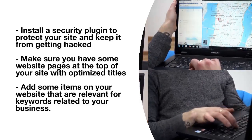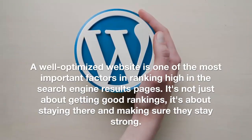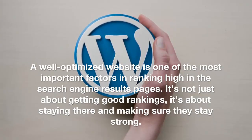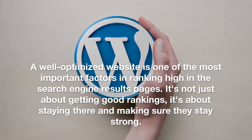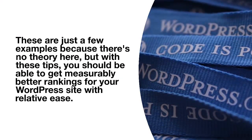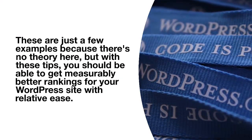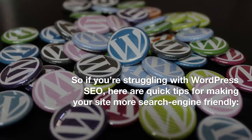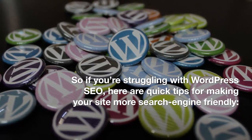To rank high in search engine results pages, you have to do the following: install a security plugin to protect your site and keep it from getting hacked; make sure you have website pages at the top of your site with optimized titles; and add items on your website that are relevant for keywords related to your business.